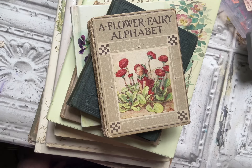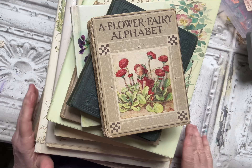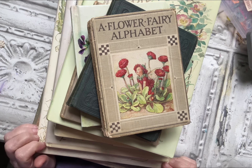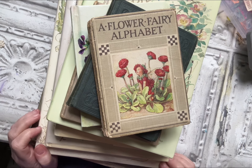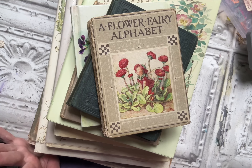Hello everyone, this is Betsy from Time Enough. Welcome to my channel. It's rather a gloomy day here — it's raining off and on and I can't work out in my garden today, so I thought I would share some of my old flower books that I've collected over the years. These are my absolute favorites.